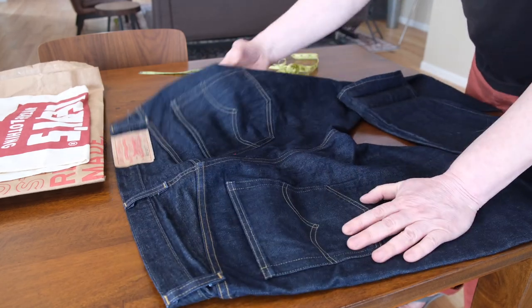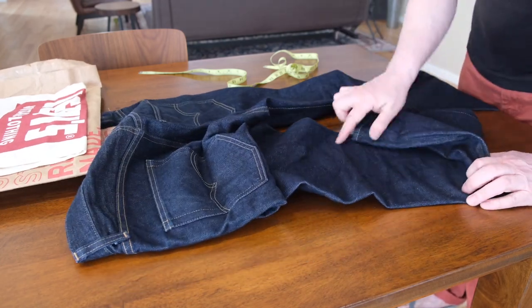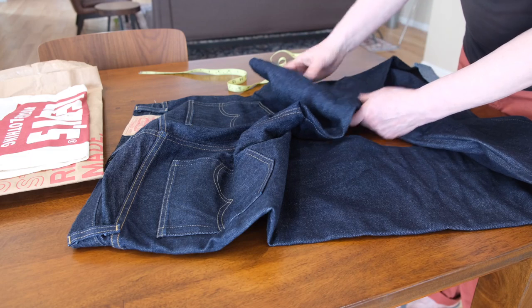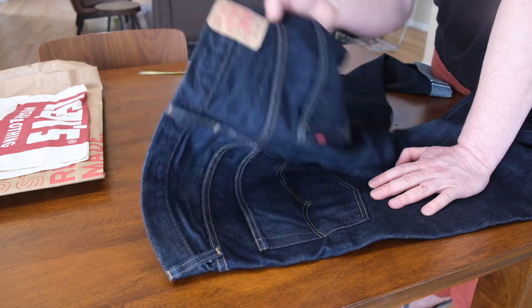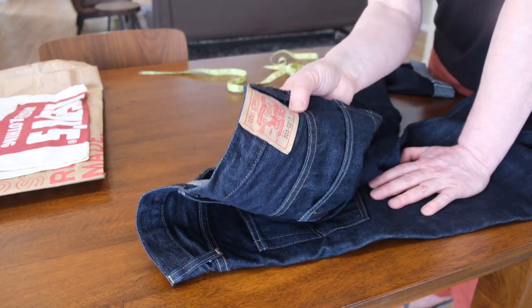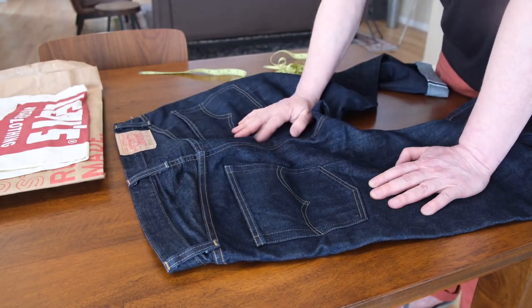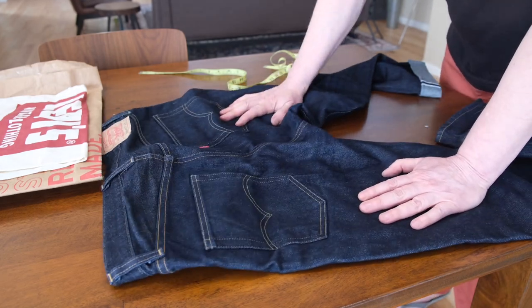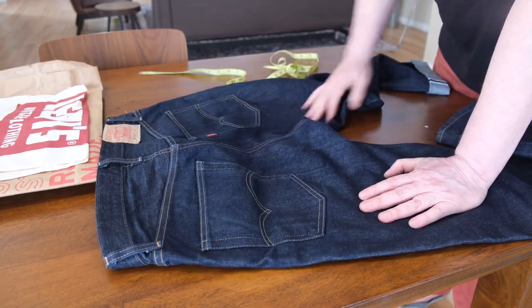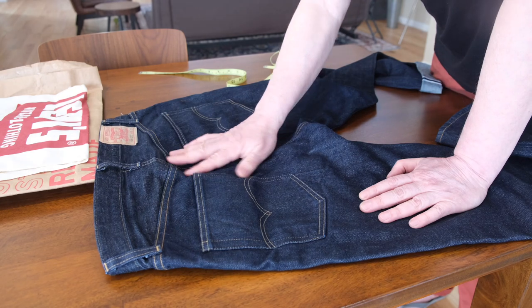Here's the back — it's pretty nice. It's already beginning to show some definition, which will make for nice fading. I definitely went way too big. Since it's TTS, I should have gotten 34x32, which would probably be a much better fit for me. I guess I'll just probably end up selling them on eBay. I think we've done all the measurements and I'm just going to go put them on.